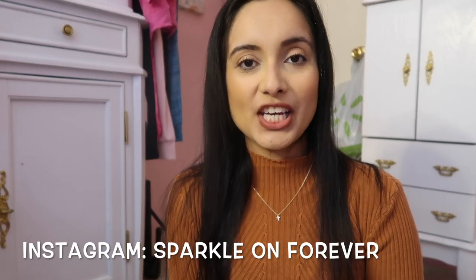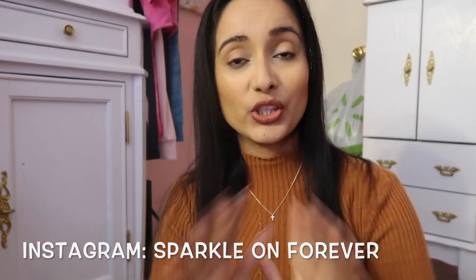Hi guys, welcome back to my channel! Today I have a Dollar Tree haul, but before I show you everything I got from Dollar Tree, I want to show you some jewelry pieces from Anna Luisa. I am an ambassador with Anna Luisa.